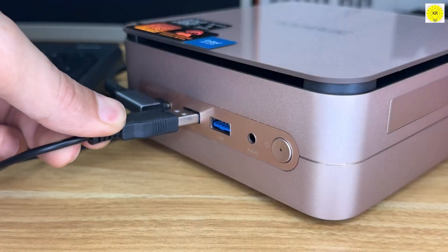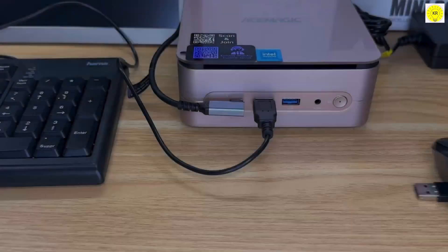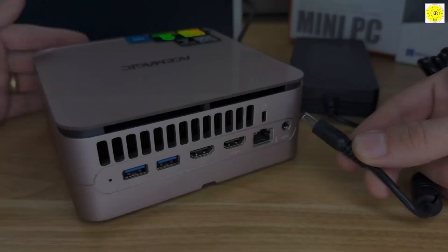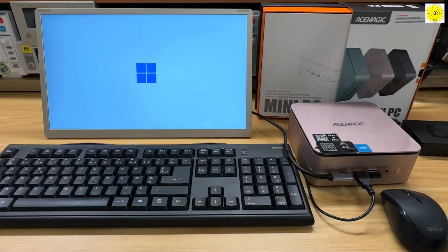Connectivity is abundant with USB 3.2 ports, HDMI, Ethernet, Wi-Fi 6, and Bluetooth 5.2, allowing seamless integration with all your peripherals. While it's larger and more expensive than the entry-level E1 and E2 models, the AceMagic F1A is ideal for users who need maximum performance and reliability in a compact form factor.